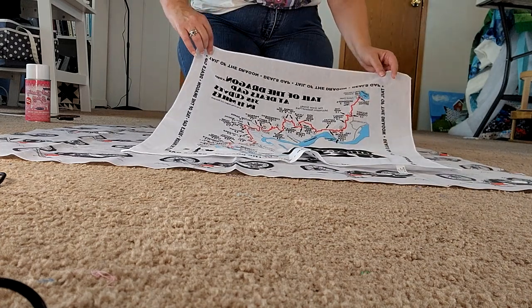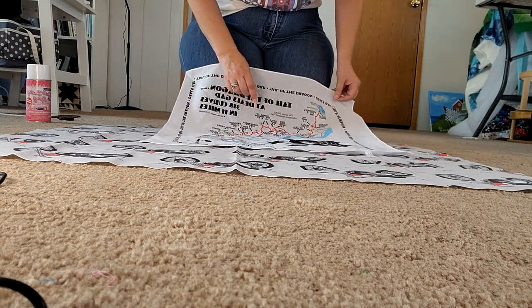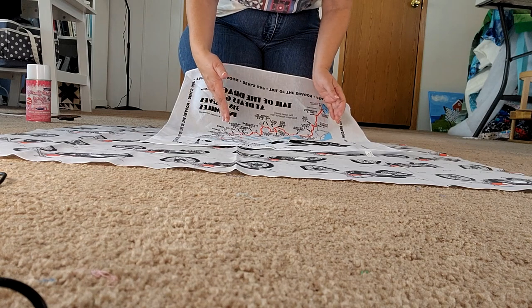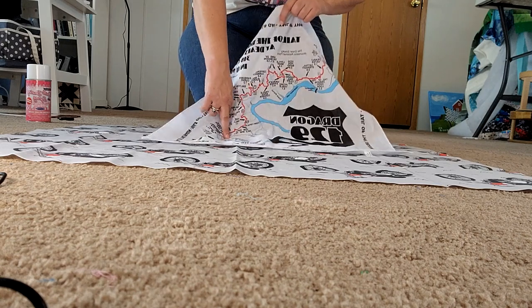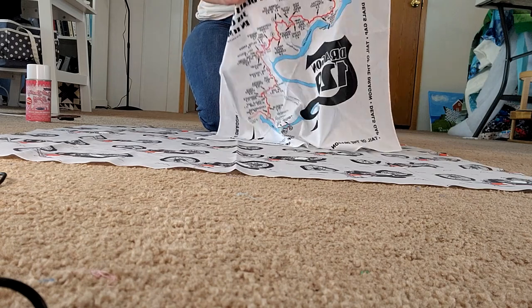The Tail of the Dragon starts — the 11 miles go from Deals Gap. Here's the beginning of it, and then it goes all the way up here. This is basically a map of it. The beginning of it is down here at Deals Gap, which is right on the state line.